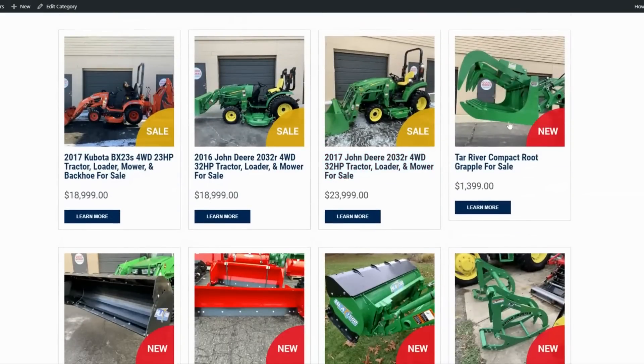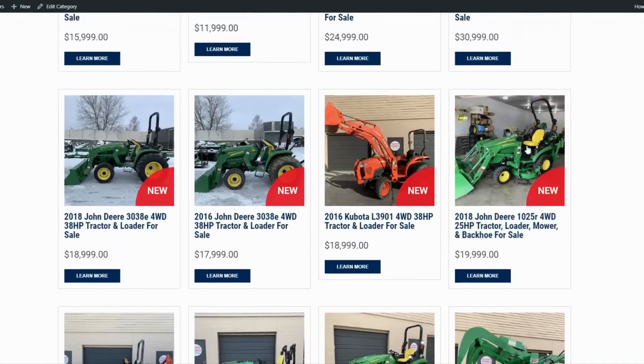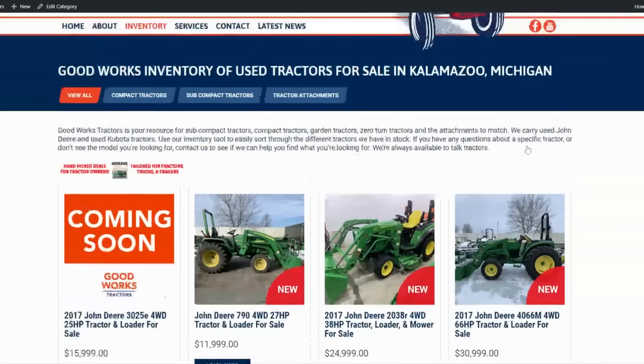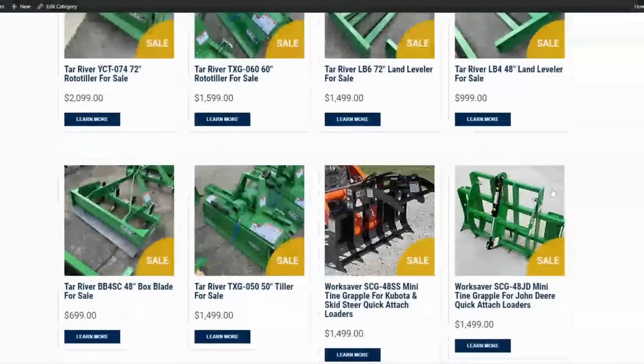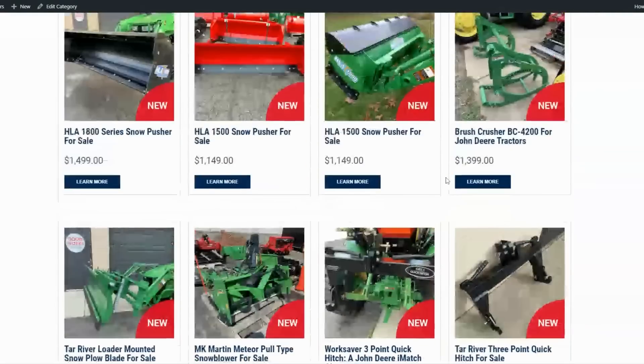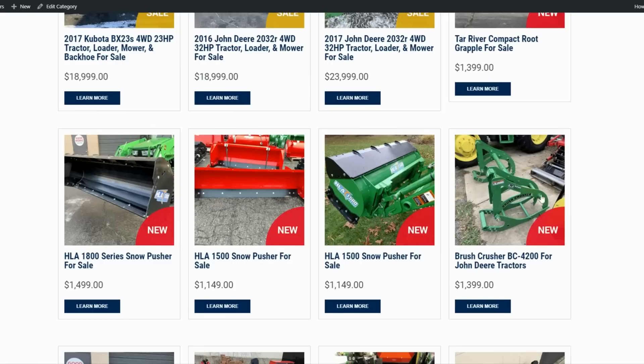Let's do a quick scroll through some attachment options. Grapples are available but require a third function, which most of these tractors don't have. WorkSaver is coming out with an electric version of the grapple — electrically actuated, connects to the battery with a little thumb control to open and close. If you don't want to add a third function, there's also a brush crusher that doesn't require it — Google or YouTube brush crusher to see it in action. Snow pushers are always popular, and there are loader-mounted snowplow blades from Tower River in 60-inch and 72-inch.